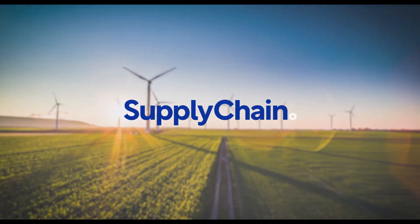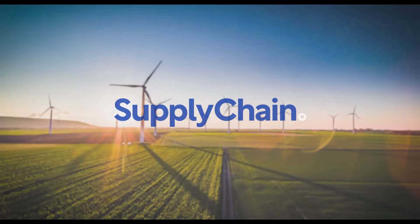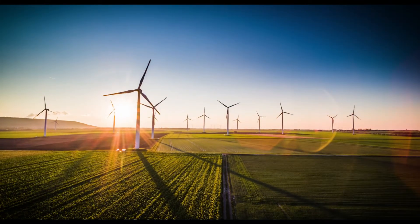Our solutions are critical to enabling resilient, sustainable, and customer-centric supply chains. My name is Martin Barkman, and I lead solution management for digital supply chain at SAP.